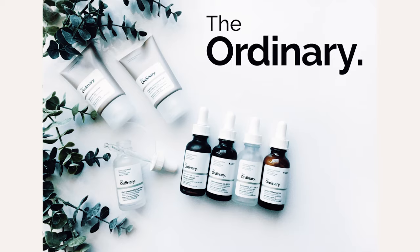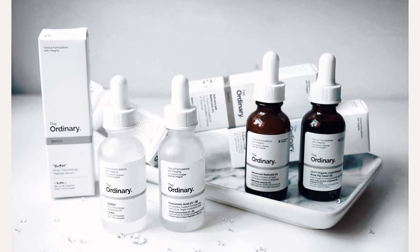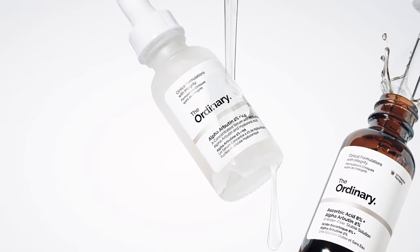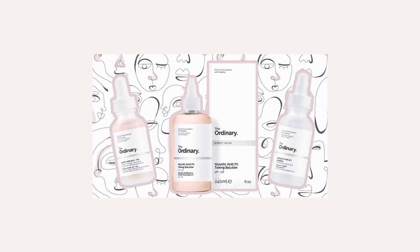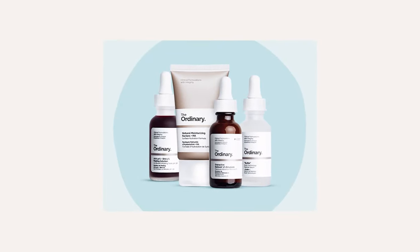The first impression of The Ordinary skincare products can be confusing, but the results are great. The Ordinary names their products after the chemical name of the primary ingredient. They have a wide range of different skincare ingredients, so it's important to understand which products are best suited to your skin concerns so you can maximise your results.